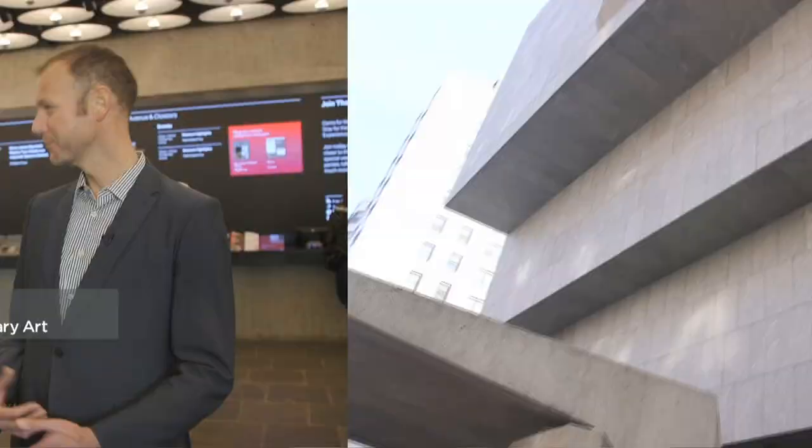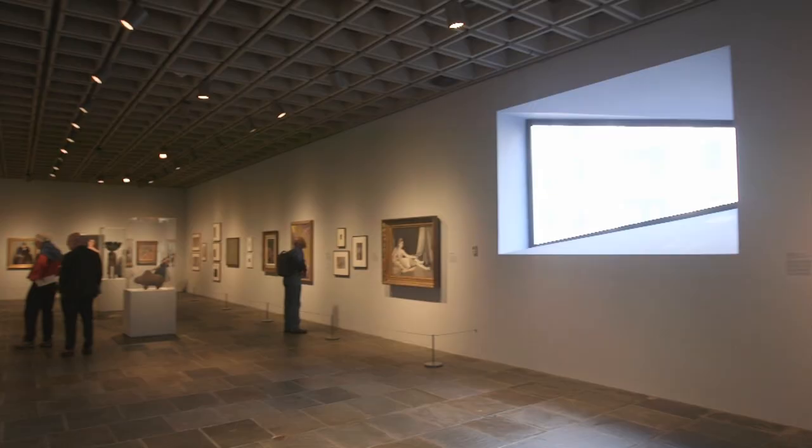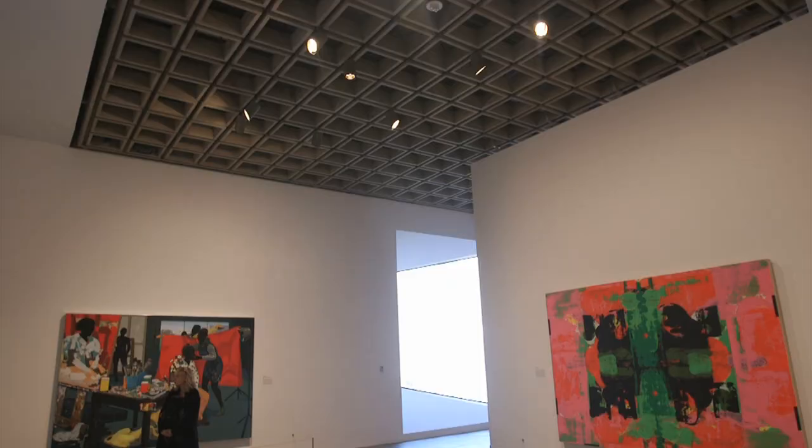This building also holds a lot of significance — it was constructed originally for the Whitney Museum of American Art. It's a wonderfully pocket-sized museum where you can spend an hour or two going through the shows, and your admission to Breuer covers admission to the main building and to the Cloisters.